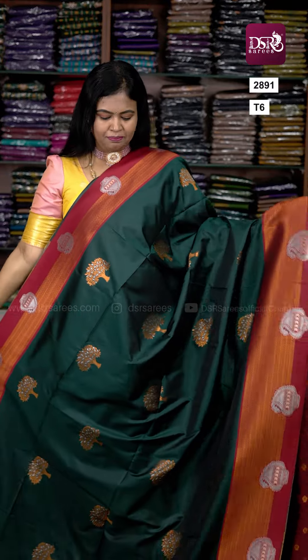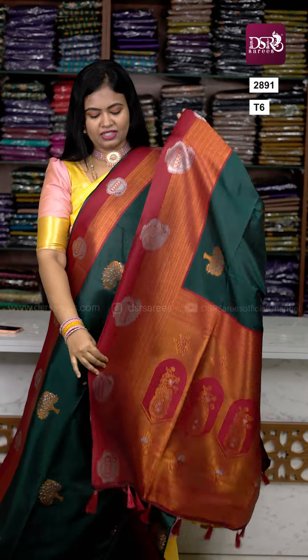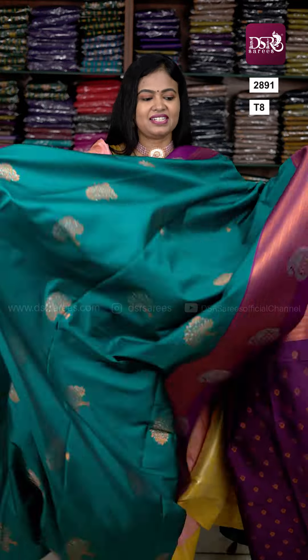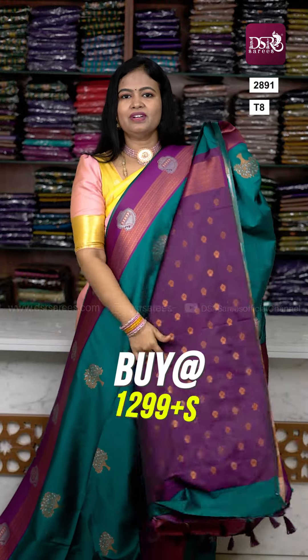Next color — very stunning — dark purple with bottle green. Elegant green color pallu with contrast blouse. Next: dark bottle green pallu and blouse.